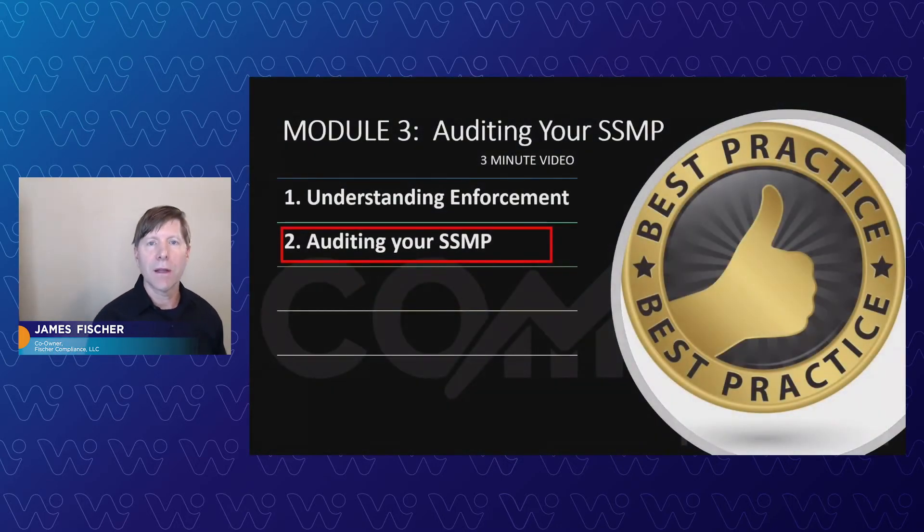Let's take a look at this next module on how to audit your SSMP. This is by no means a complete way to do it, but it gives you some tricks on how to get started auditing yourself, including a tour of a brand new flow list that we developed at our company to go through the major elements to help guide you in this process. Let's take a look.